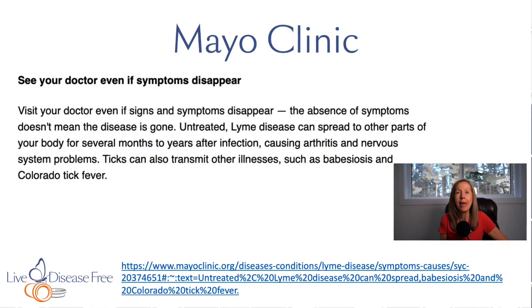From the Mayo Clinic website: 'See your doctor even if symptoms disappear. The absence of symptoms doesn't mean the disease is gone. Untreated Lyme disease can spread to other parts of the body for several months to years after infection, causing arthritis and nervous system problems.' This is relevant not just for MS but for anyone dealing with neurological symptoms like ALS, PLS, Parkinson's, or MS — there could be vector-borne infections causing some of your symptoms.